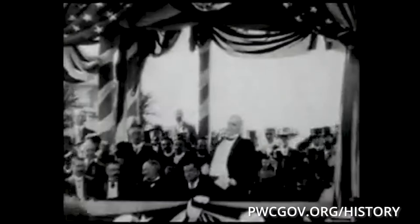On September 5th, 1901, the most distinguished guest came to the Pan American Exposition — President William McKinley. McKinley gave a speech and toured around the Expo quite a bit. And then the next day, September 6th of 1901, McKinley traveled to Niagara Falls to see one of the great wonders of the natural world.